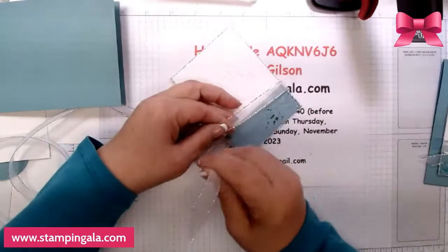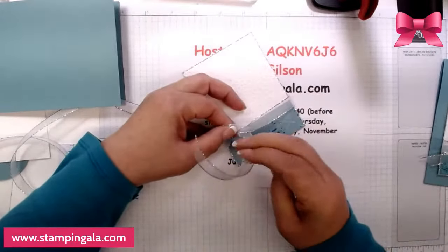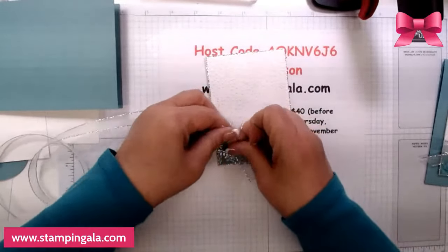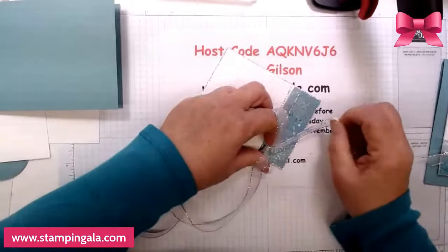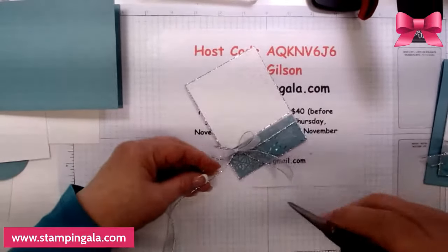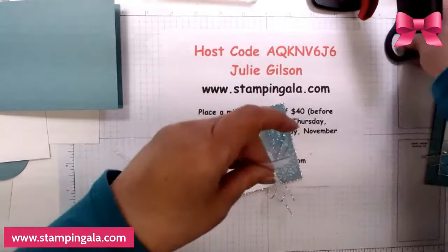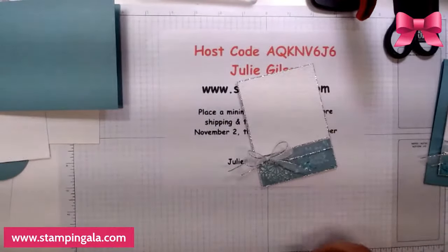We're taking this bow ribbon and we're going to tie a bow here. When I get it all put back together I'll show you some pictures. I love this ribbon — it ties the prettiest bows. Make sure that if you like this video you give me a thumbs up and if you would, I'd appreciate it if you'd share it with your friends.